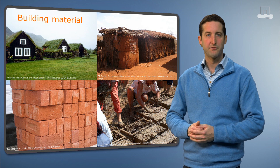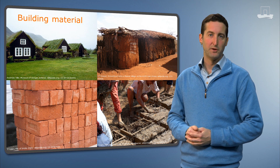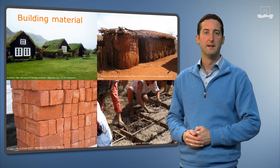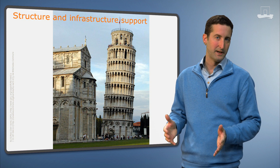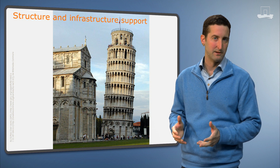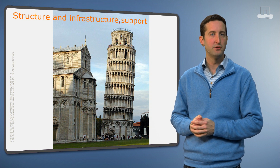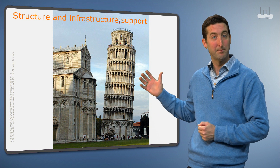Once we have our structures built, we use the soil as anchoring support, as the foundation for our infrastructure. Knowledge about soil types and properties is vital to ensure that our buildings and infrastructure are stable and do not end up like this tower in Pisa, Italy.